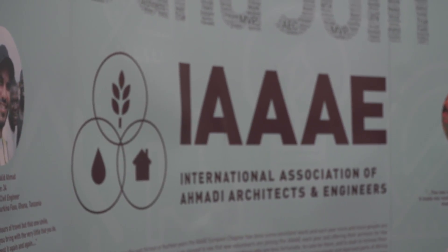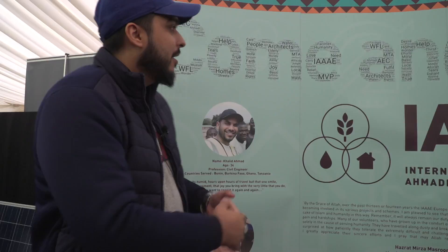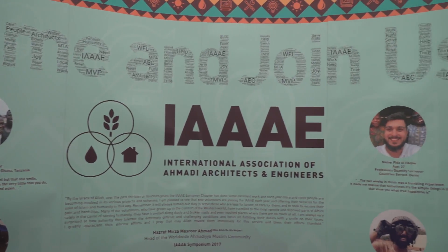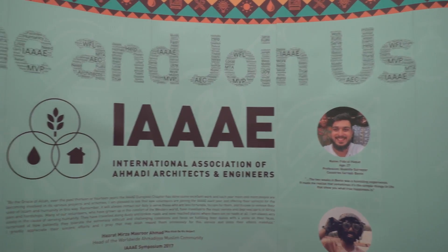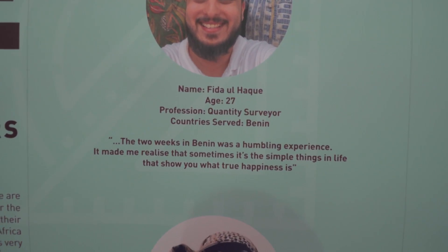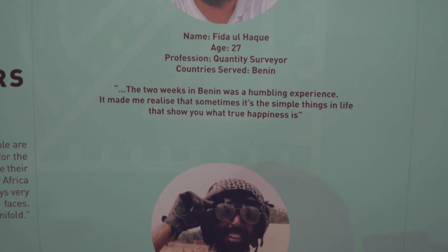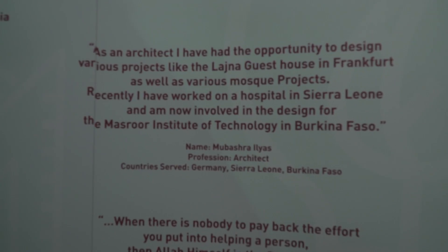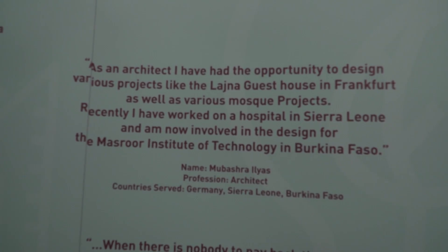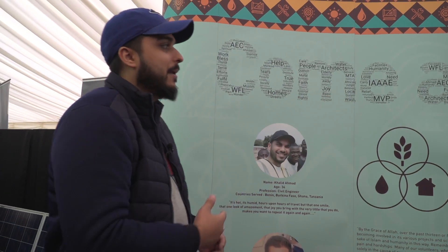We've got an exhibition here at Ishtama 2018. This is basically one of the banners that we had at our Jalsa exhibition as well, which was a much bigger and more extravagant version of what we have here. Due to the space, this is the banner that we brought around. It's got some testimonials from guys that have gone out to Africa and some Lajda members, with short captions from their feelings when they went out to Africa. The main purpose of this is to attract people to come and talk to us and join the organization as well.